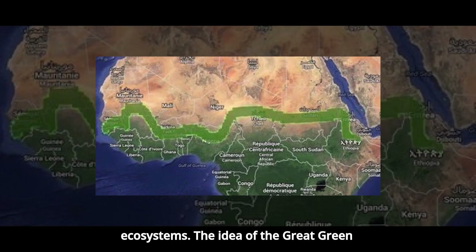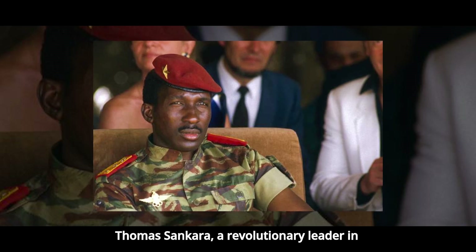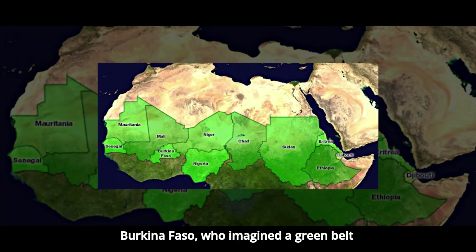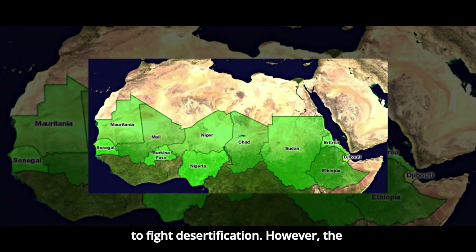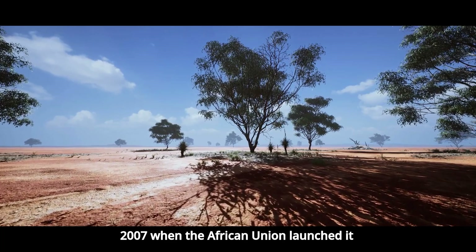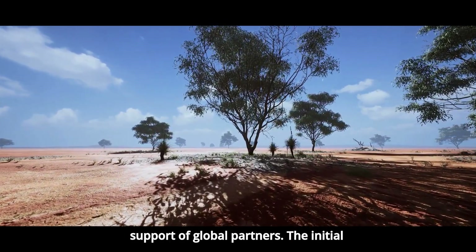The idea of the Great Green Wall was first proposed in the 1970s by Thomas Sankara, a revolutionary leader in Burkina Faso, who imagined a green belt to fight desertification. However, the project officially gained momentum in 2007 when the African Union launched it as a continental initiative with the support of global partners.